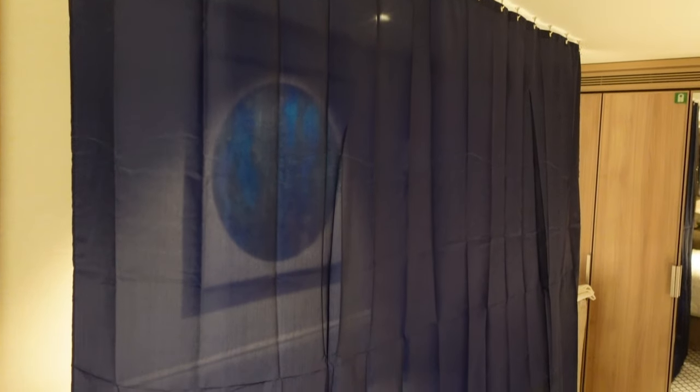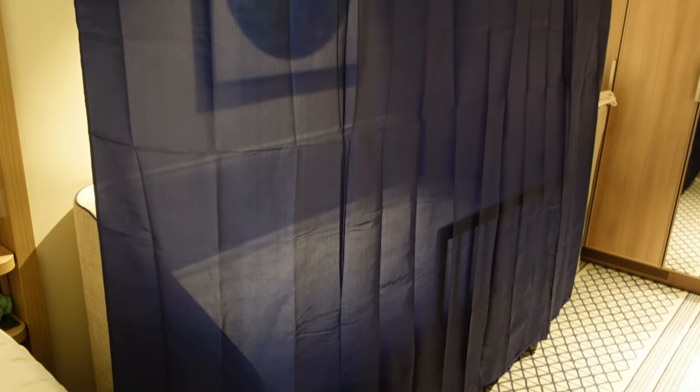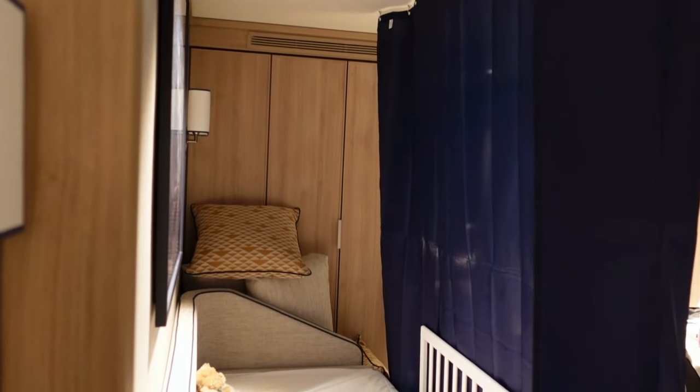This will create a quick and easy divide or screen inside your cabin. As you can see, we set the curtain up around our daughter's bed so that we could move around the cabin at night without disturbing her.